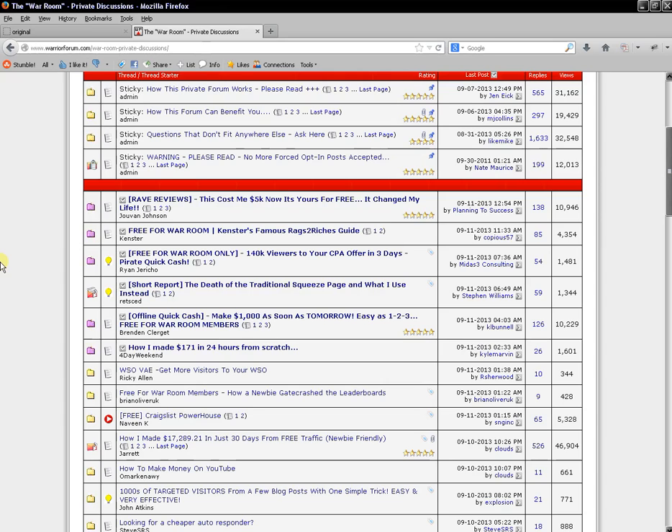The more people who download your reports and read your content, you can have links inside guiding people back to a product you're selling, back to your website, or back to an opt-in page. For example, I have a report here — the fourth one down — called 'The Death of the Traditional Squeeze Page and What I Use Instead.' So far this has generated 1,344 views on the thread and 59 comments.